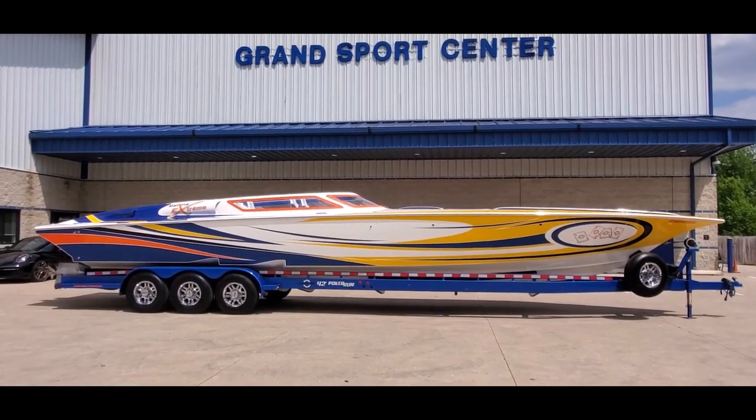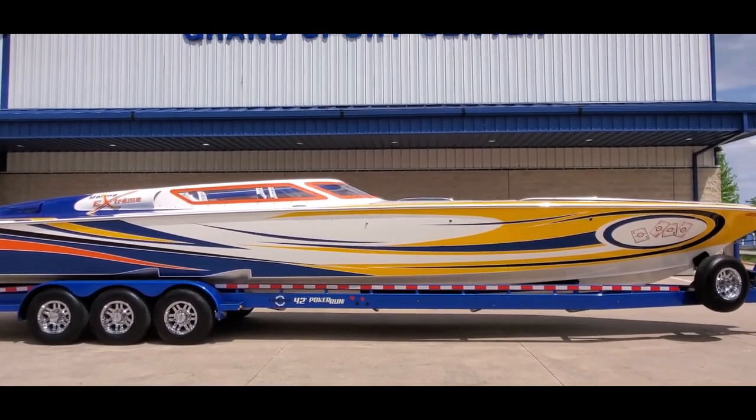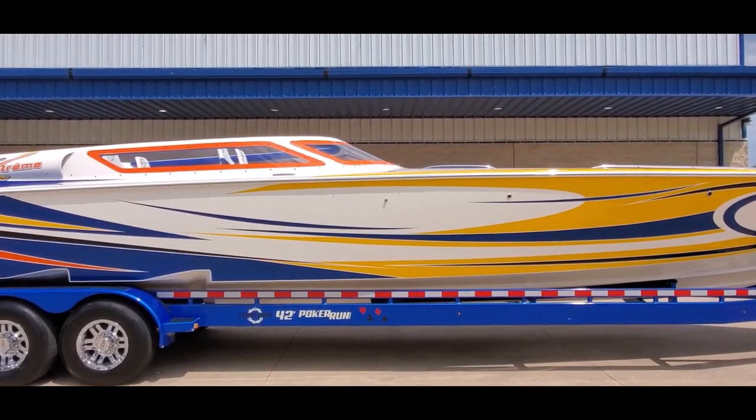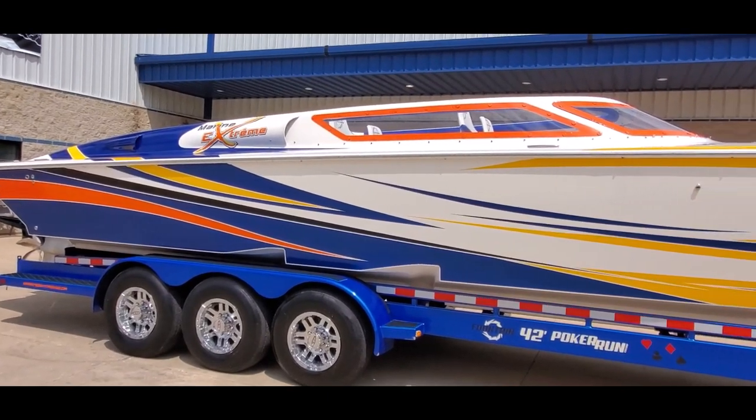You're looking at a gorgeous 2005 Fountain 42 Poker Run Edition, available for sale at Grand Sports Center here in Lincoln Hills, Illinois. Our full listing with all the options on this boat is going to be available on our website, GrandSportsCenter.com.